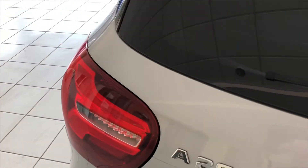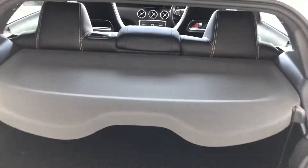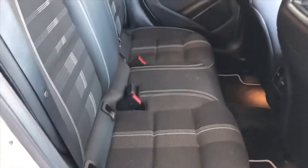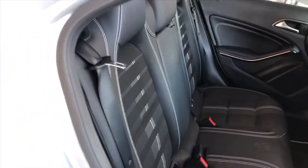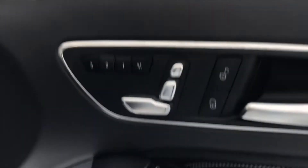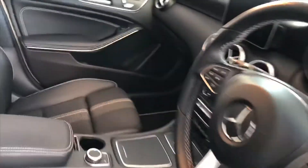This is the A200 diesel model and it's automatic — I don't think I mentioned that before. The parcel shelf is present and boot space is all there. If we have a look in the back, you can see the trim — it's a really good looking, smart trim. And if we look at the front of the car, it has a similar trim. The memory seats are controlled from the door panels on the driver and passenger side.